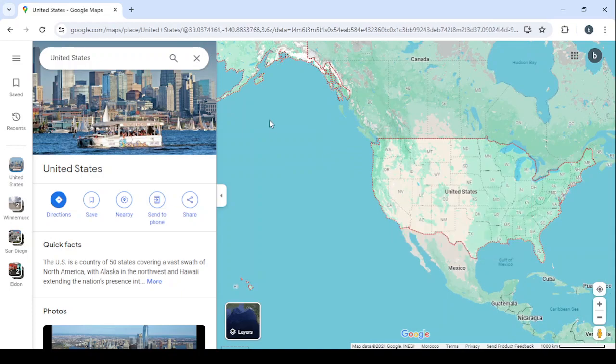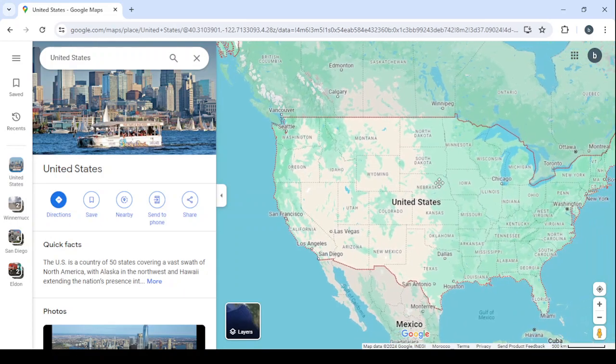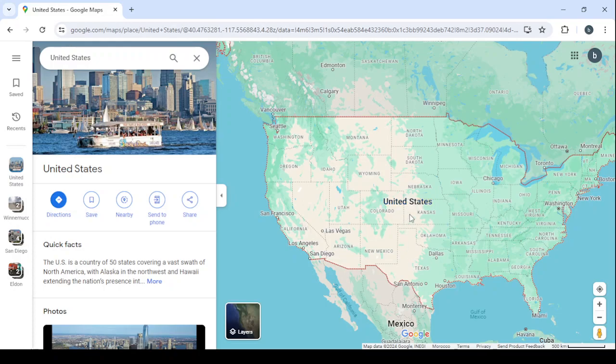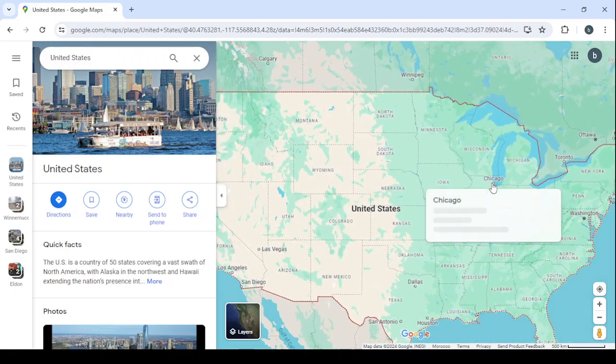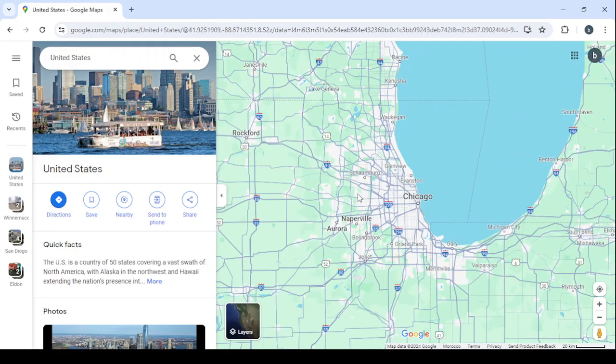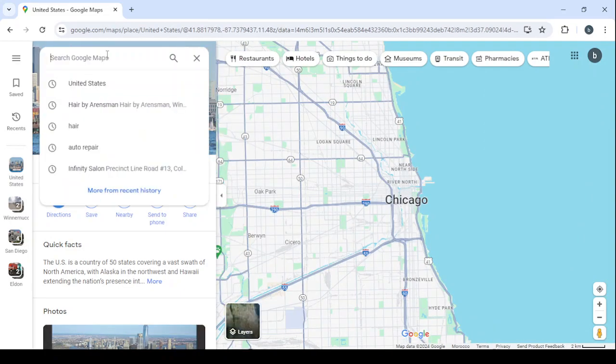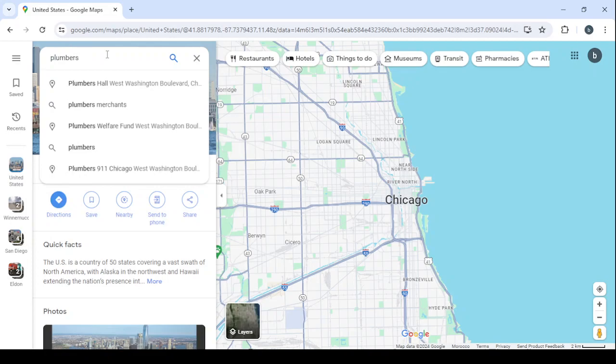First, go to Google Maps and type 'United States' because that's the market we're going to target — it's the best market for this method. Then select a city to start with; let's go with Chicago. Zoom in on the city, then go to the search and type a small business category, for example auto repair, hair salons, or plumbers. Let's search for plumbers and click search.